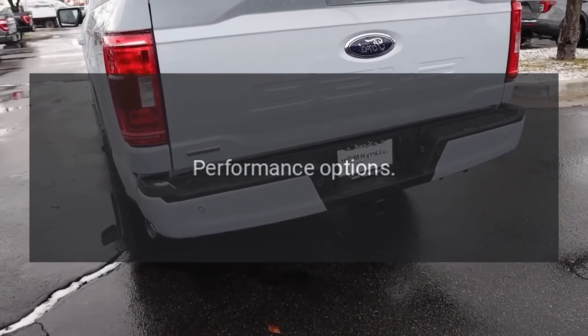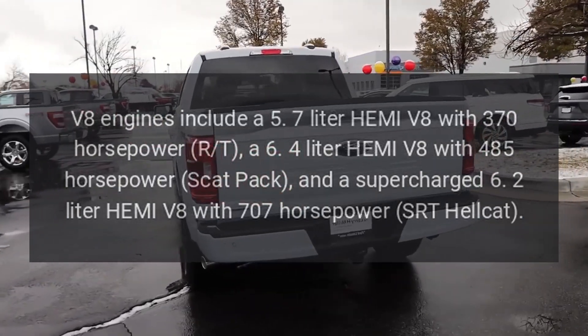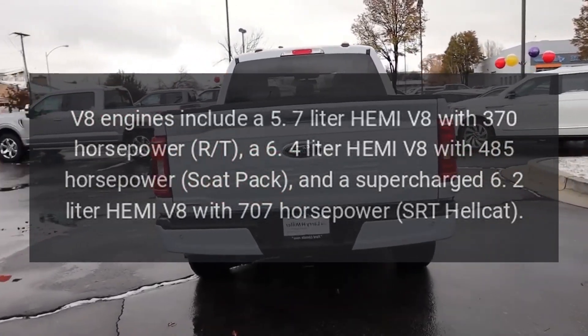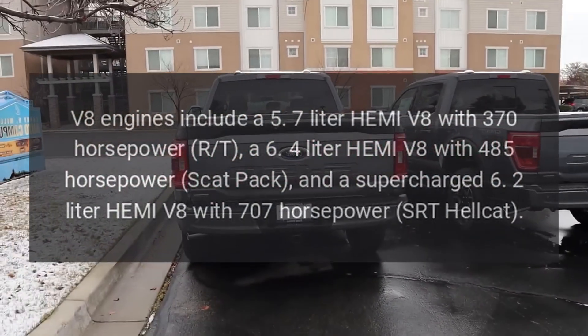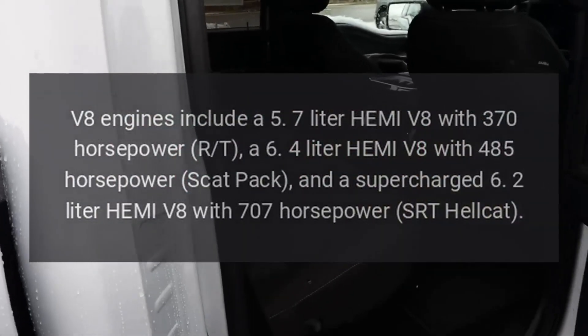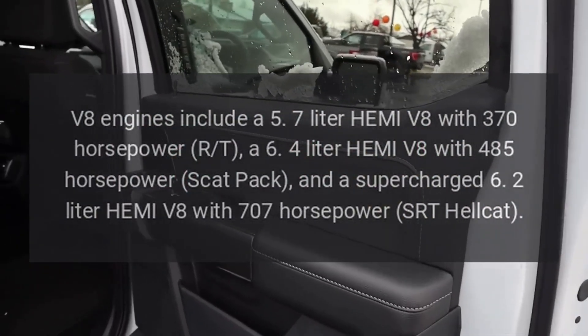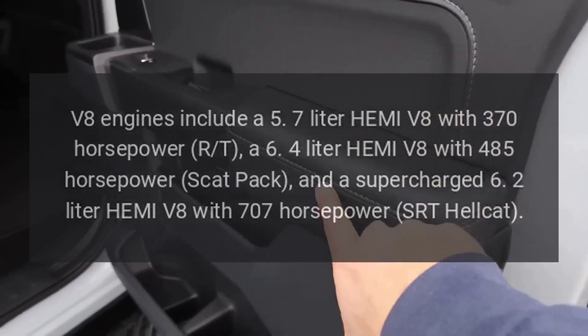Performance Options. V8 engines include a 5.7-liter Hemi V8 with 370 horsepower (R/T), a 6.4-liter Hemi V8 with 485 horsepower (Scat Pack), and a supercharged 6.2-liter Hemi V8 with 707 horsepower (SRT Hellcat).